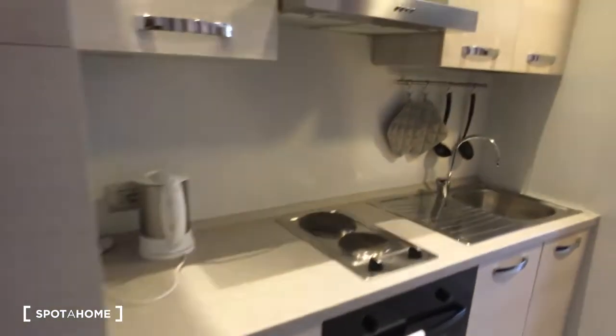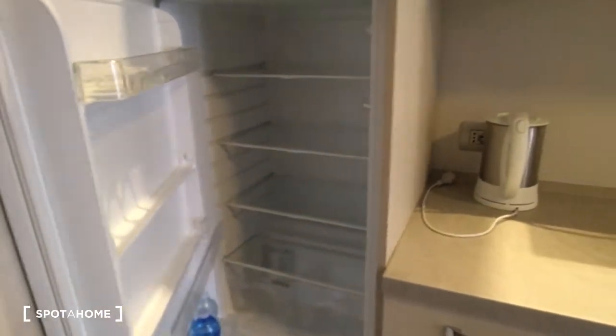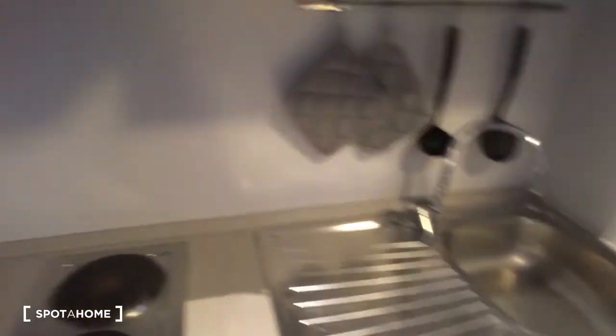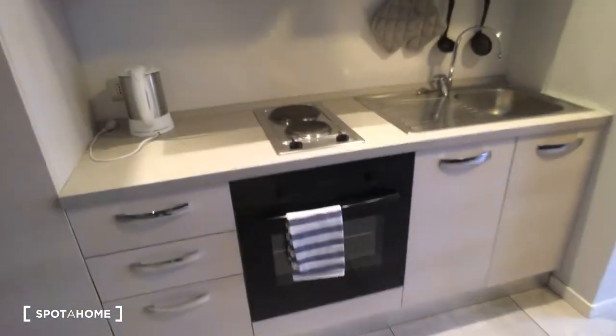Here we have the kitchen with the oven. Here is the fridge. It's fully equipped. Here is the tea machine. Here there are cutleries. And then there is space. Here is the sink. Then we have the glasses. So there are all the things that you may need for cooking.